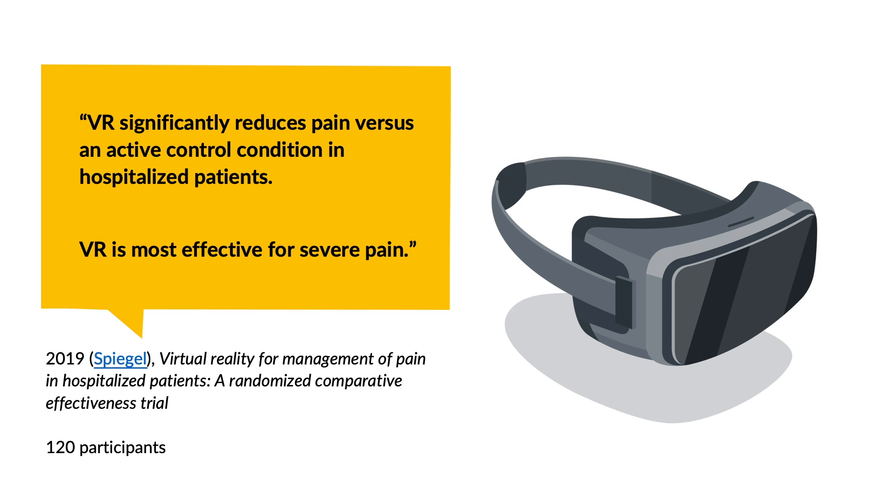In the past three or four years, many studies have been published offering great promise for VR to reduce anxiety and sense of pain for patients. One recent study with 120 participants — split between a control and experiment group — concluded that VR significantly reduces pain versus the active control condition in hospitalized patients, and that VR is most effective for severe pain. This could revolutionize the way patients experience critical moments in their healthcare journey.